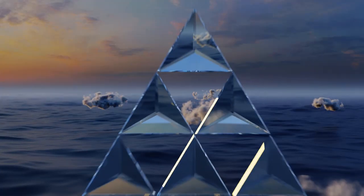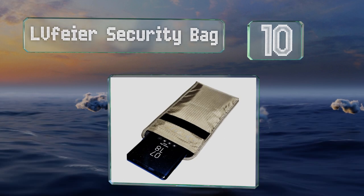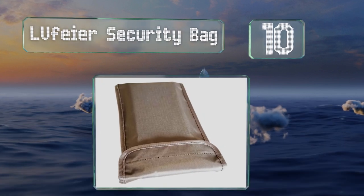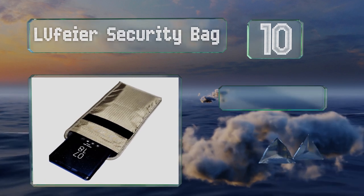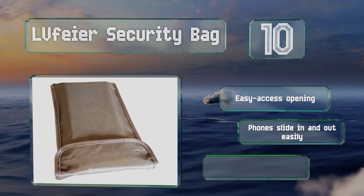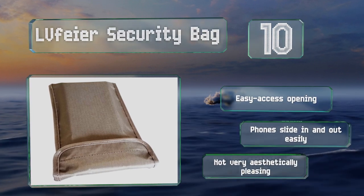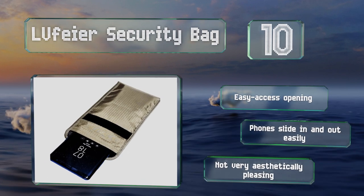Starting off our list at number 10, slide your device into the LV Fair security bag and it'll block all signals within 30 seconds. Unfortunately, it provides no physical protection while you're using your phone. It comes with an easy access opening and the phone slides in and out of it easily. However, it's not very aesthetically pleasing.